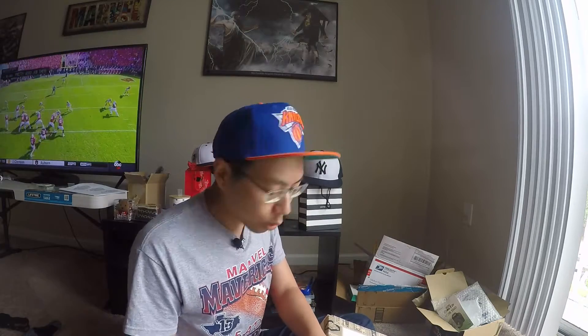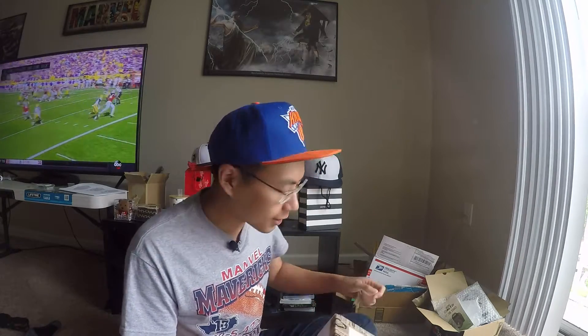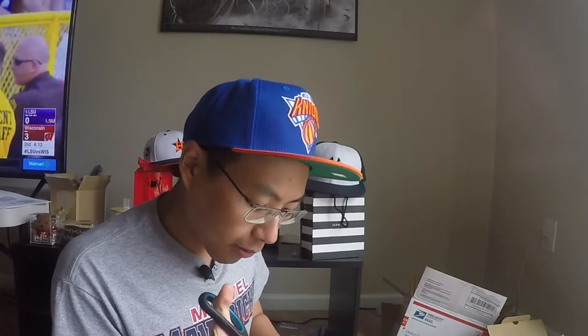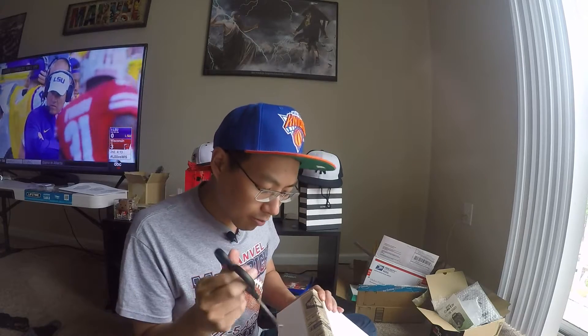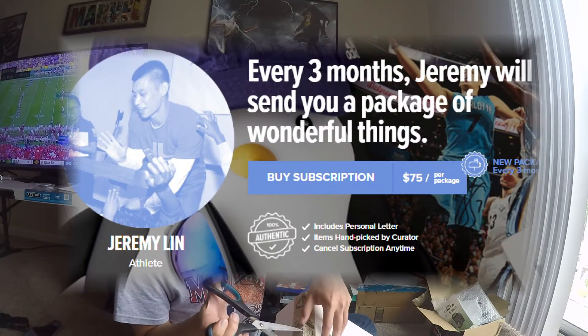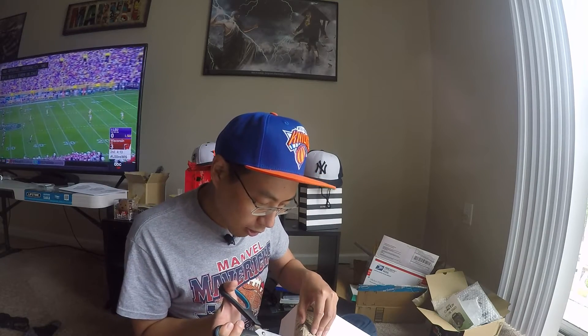If you haven't heard of Quarterly before, it's a website that partners up with celebrities in different fields — sports, science, fashion, fitness, entertainment. Every quarter, or every three months, they'll send you a box with items chosen by that person. It's usually something personal to them, maybe something they use on a day-to-day basis, something they find inspiring, or sometimes memorabilia. The Jeremy Lin box costs $75, which is a little on the pricier side, but according to the website the money goes to his foundation, so I like that I can help a good cause.